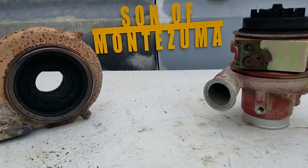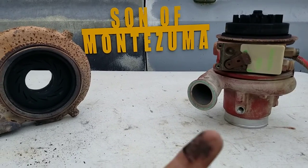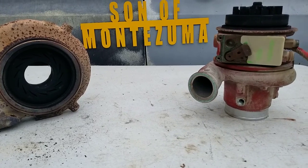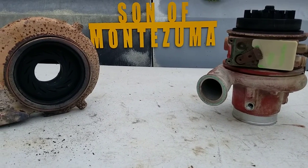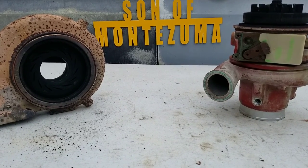More shop talk today. I want to talk about this turbo. We made a quick little video where we had a truck that died and it wouldn't start. This is the turbo off that truck. I went ahead and took it apart just to verify the failure.